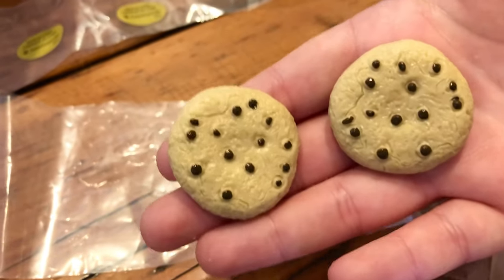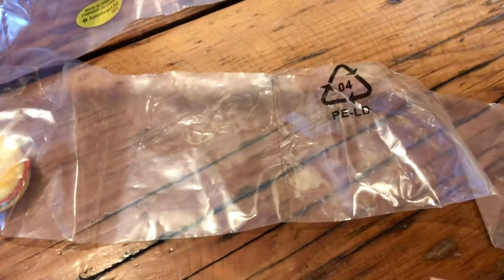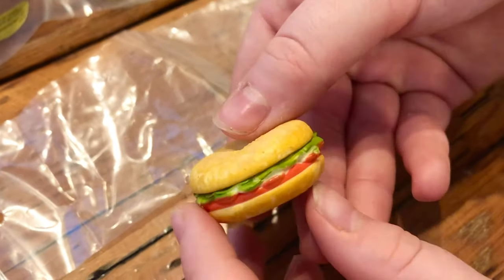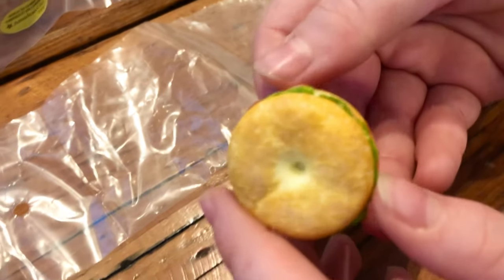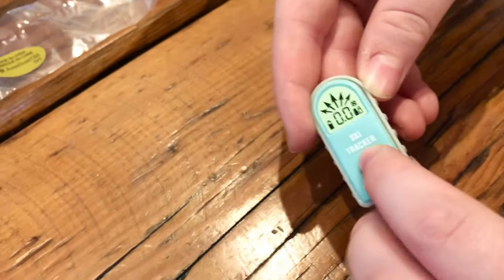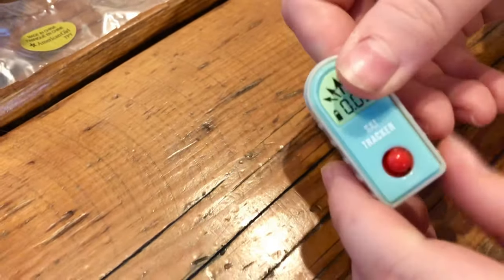Two chocolate chip cookies. A bagel sandwich. This is a ski tracker. The red button doesn't really do anything.